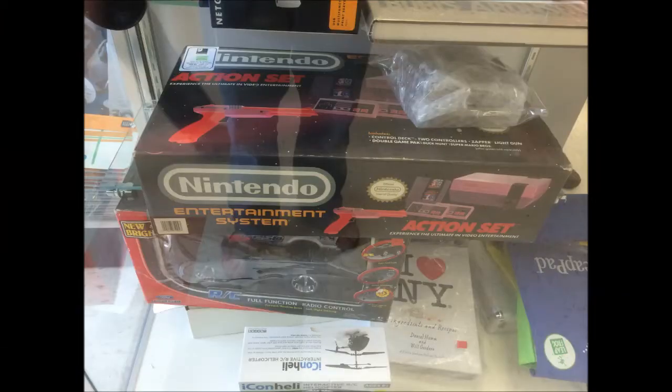One of them was something incredible — I've never seen this at Goodwill before. It was a fully boxed original Nintendo Action Set. I'll splice in a picture here. The box was in fantastic shape; it's too bad it was like $125 or I would have bought that.